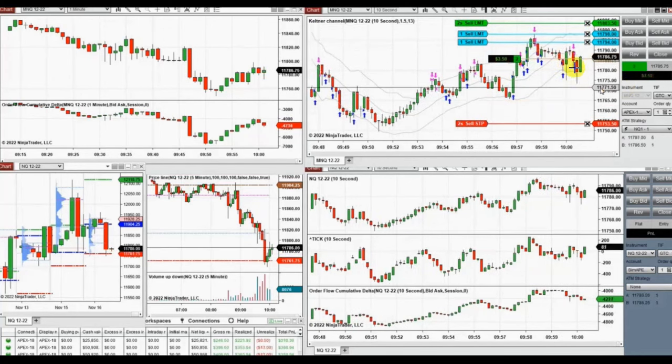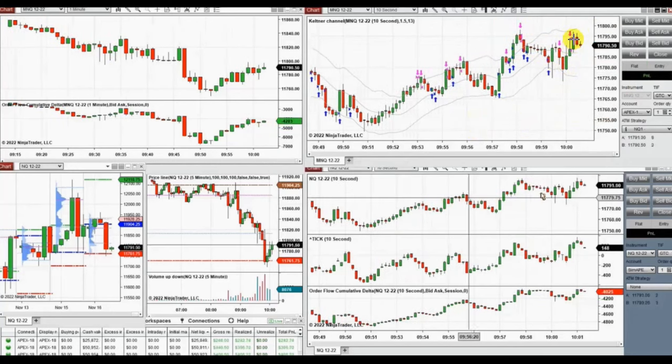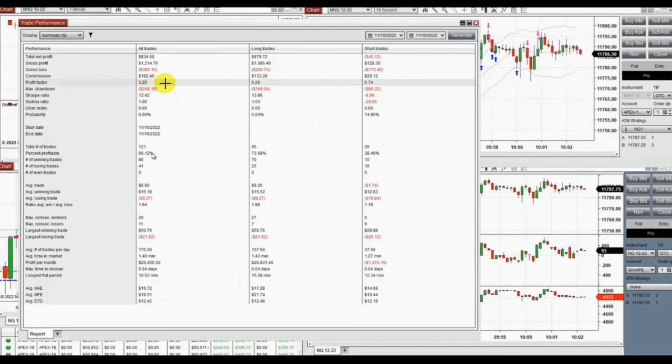I close it here and one position here — closed with profit. The result of these trades on several combines was a profit factor of 3.2 with a 66% win rate and an average win-to-loss ratio of 1.64. Thank you for your attention — hope these trades are useful for you, and let us know if you have any questions.